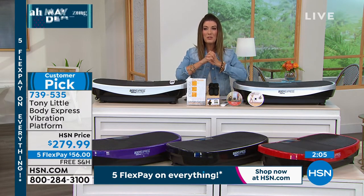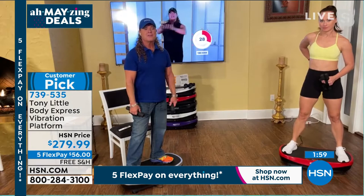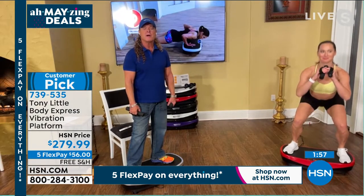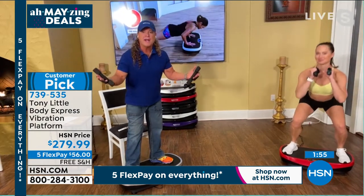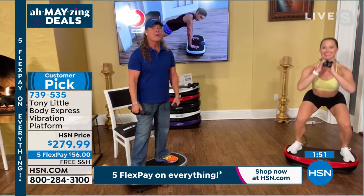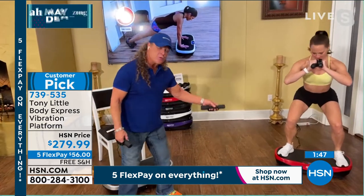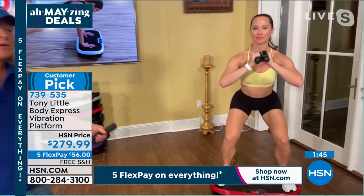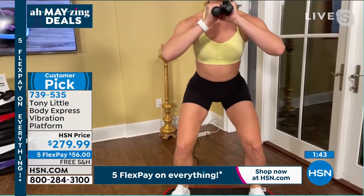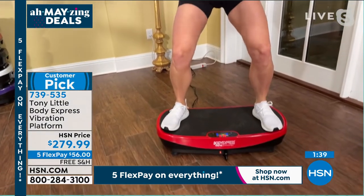Encourage everyone who's maybe not tried anything like this — how easy it is to get started. You can go from level one all the way up to 99 levels. It's really the curve. There are 99 levels of intensity — beginner, intermediate, advanced, super advanced, athlete mode. See her legs shaking right there on the platform.